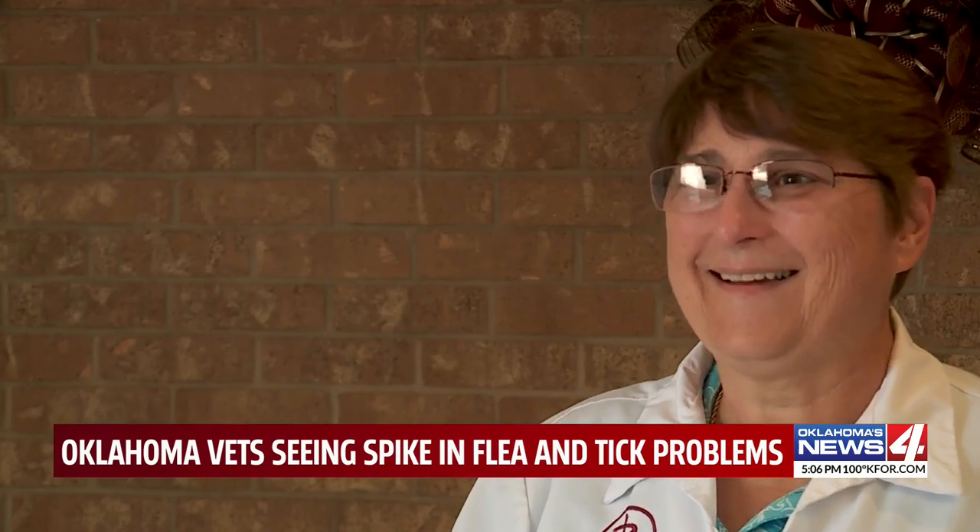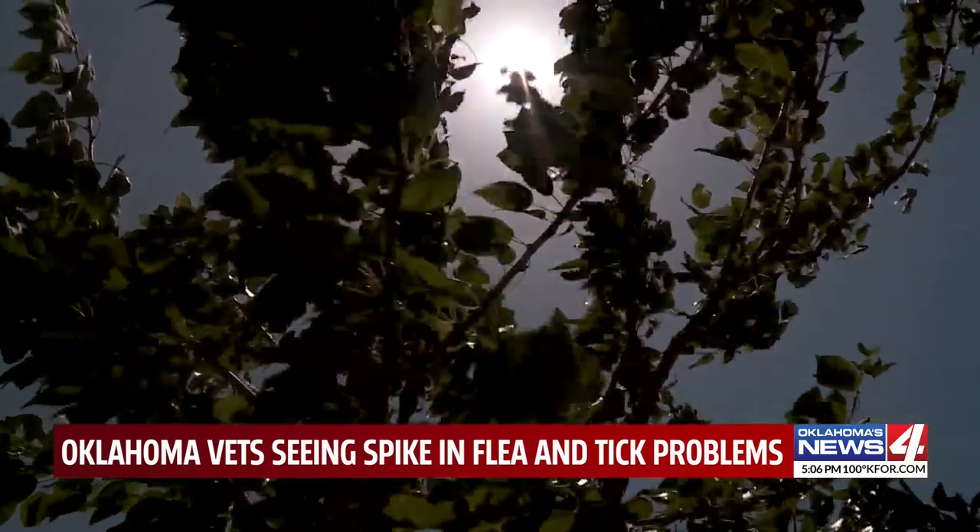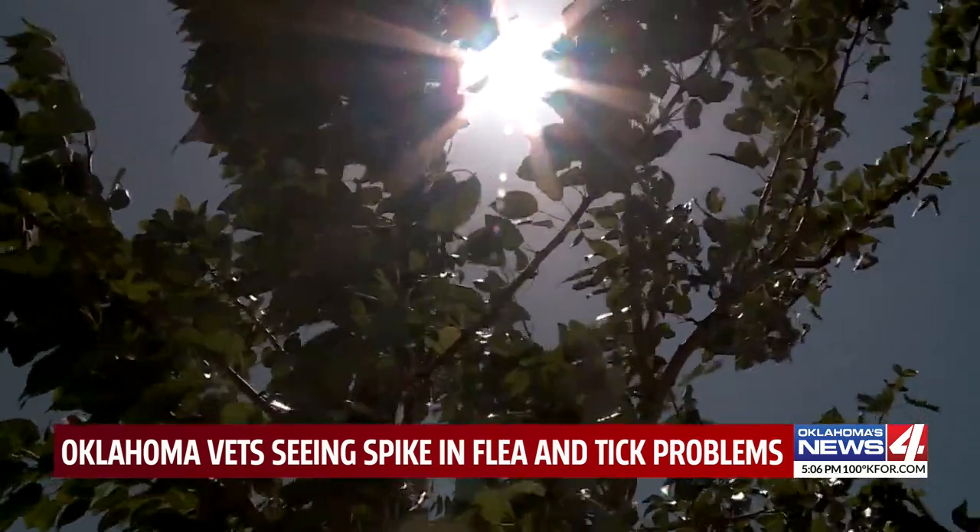Summertime is one of the most active times for fleas and ticks, and vets say the problem is only getting worse. Animal hospitals in Oklahoma City are seeing a rise in appointments. Sherry Payne at Rock Knoll Animal Hospital says the spike is due to extreme temperatures and lack of moisture in the soil.